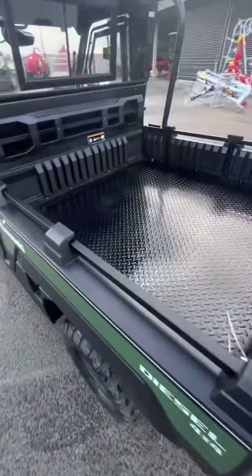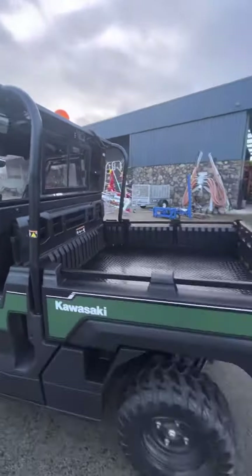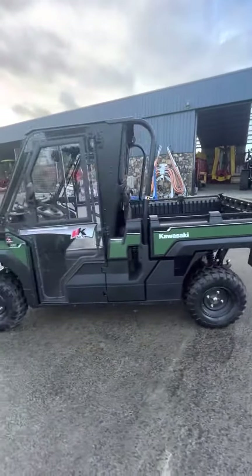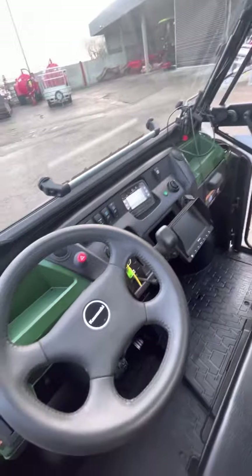20 square foot rear bed — as you can see, it's been barely used. There's a beacon on the machine as well as a reversing camera. It's a really good tidy machine all around, bench seat, not a mark anywhere, and 186 hours from new.